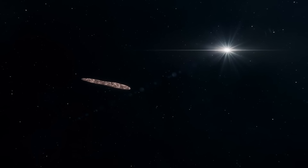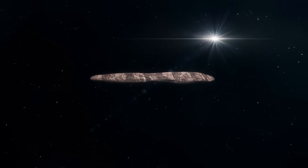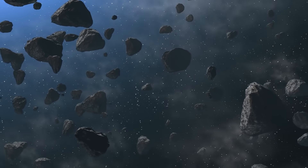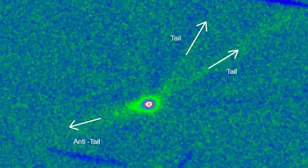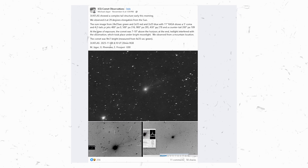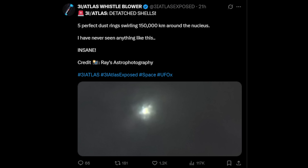Loeb has repeatedly emphasized that most of these anomalies can be explained naturally. But when you collect them together — odd accelerations, non-gravitational impulses, unexpected reflectivity, missing cometary signatures, and unusual shapes — a pattern begins to emerge. None of these factors individually point to technology, but the clustering suggests that interstellar objects may include a wider variety of material than we typically expect. His criteria are straightforward: if an object produces a maneuver inconsistent with natural behavior, or if smaller bodies accompany it in a coordinated pattern, those would be technological signatures. It is this framework that has made the new image of 3i Atlas so compelling — not because it confirms the theory, but because it visually resonates with a scenario he described before the image appeared.